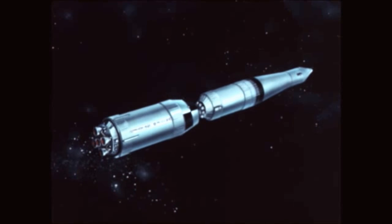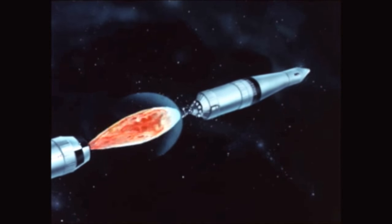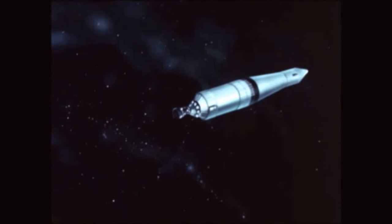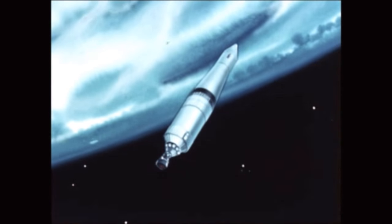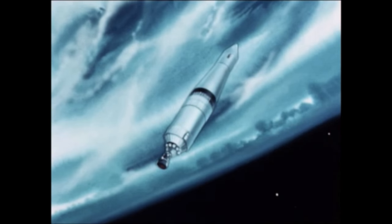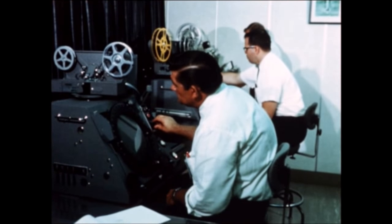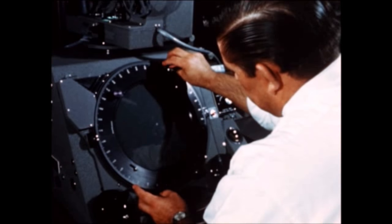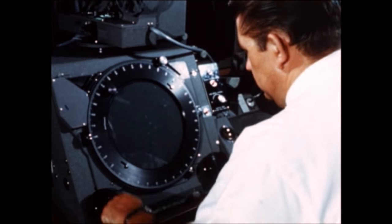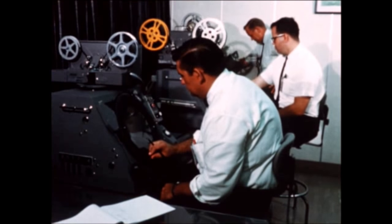S-4B stage separation and ignition occurred as scheduled, and the stage met all operational requirements during its first burn of 170 seconds. Stage shutoff and orbital coast performance were also satisfactory except for a pressure decay in the helium gas system. Stage restart procedure was normal up to and including ignition command, but the J-2 engine failed to restart. A detailed analysis of the major anomalies encountered during the AS-502 mission was initiated immediately after the flight. Although some 80 percent of the 502 mission was considered successfully achieved, the other 20 percent occupied the concerted attention of NASA and industry engineers throughout the remainder of the period.